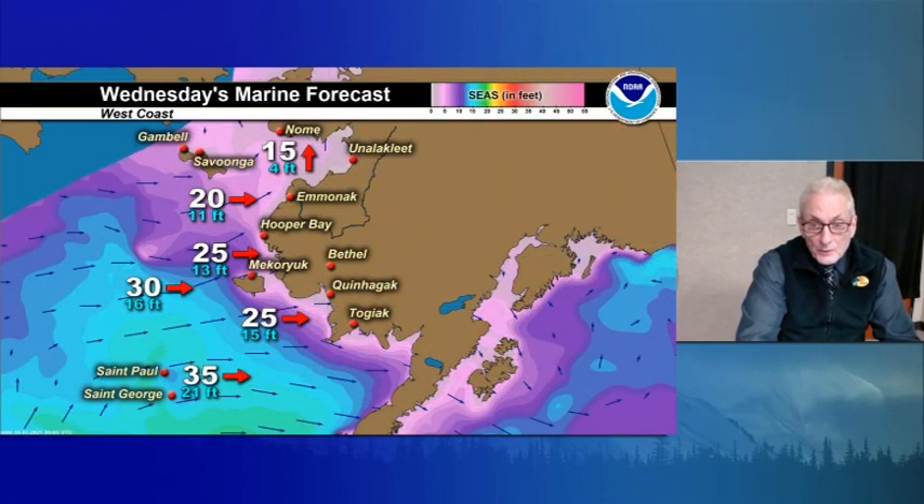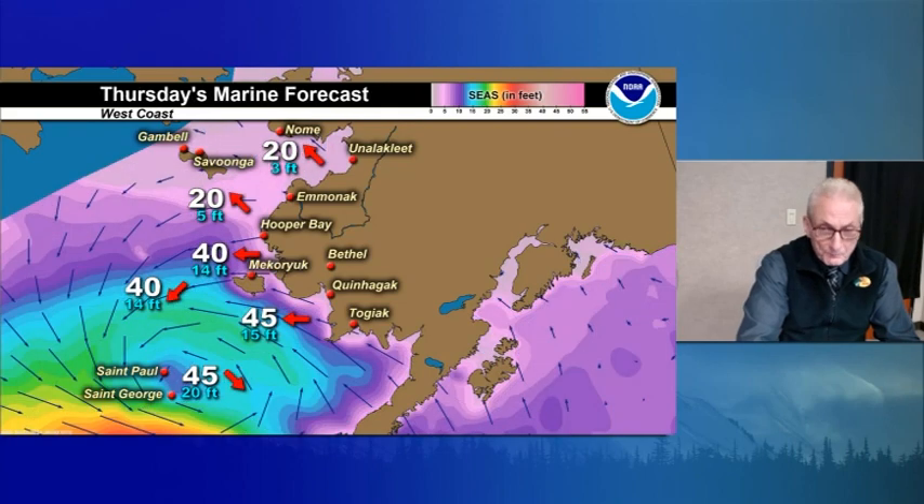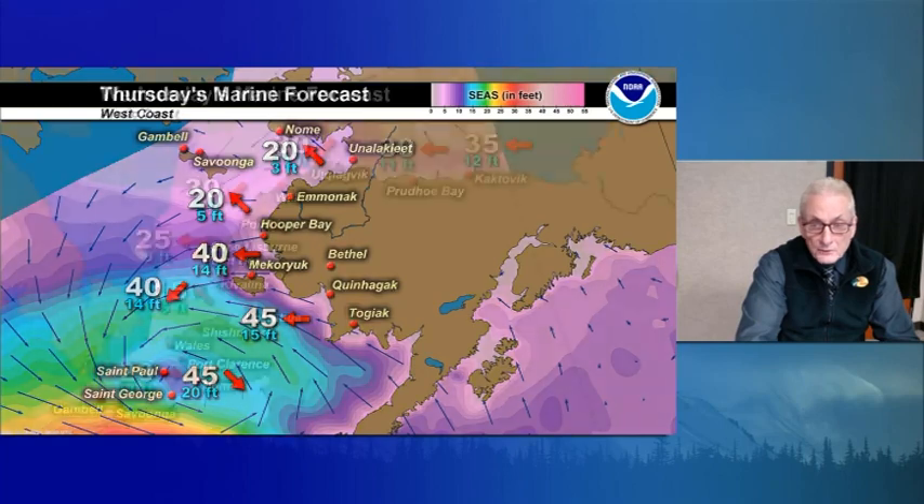Southwest coast tomorrow: west winds 25 knots. Gale warnings for the Pribilof Islands, west at 35 knots, 21-foot seas. West 30 knots for St. Matthew Island. West 20 for St. Lawrence Island, seas around 11 feet. The next day, gale warnings into the picture — Pribilofs just under storm force, 45 knots near the low center, seas around 20 feet. East 45 knots for the Kuskokwim Delta coast, east 40 knots for the Yukon Delta coast, northeast at 40 for St. Matthew Island. St. Lawrence Island and Norton Sound: southeast winds 20 knots, 3 to 5-foot seas.